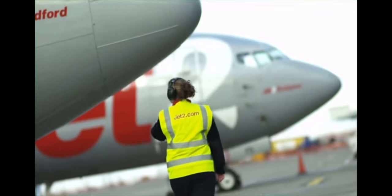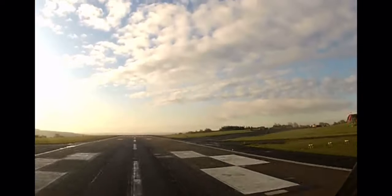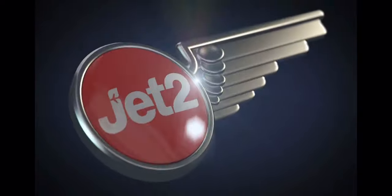Jet2.com take off daily to many different destinations, which means no two days are the same. Let's take a trip with them and see what the job entails.